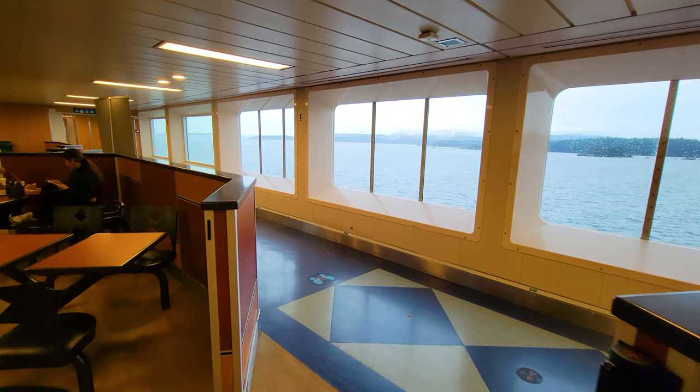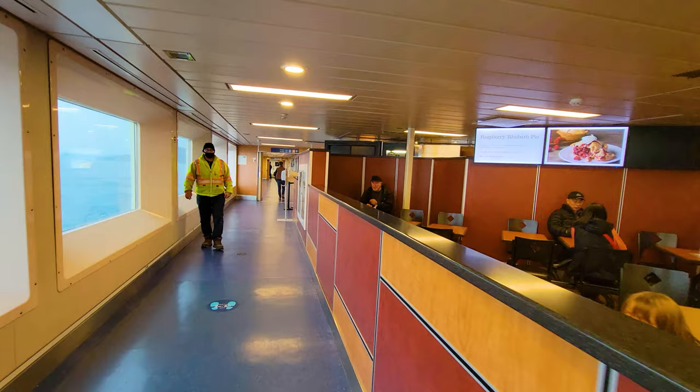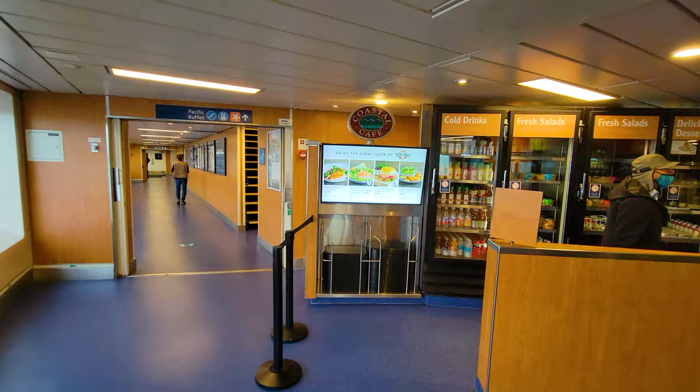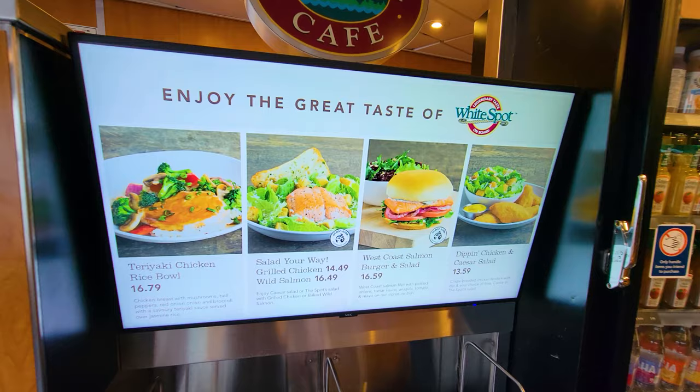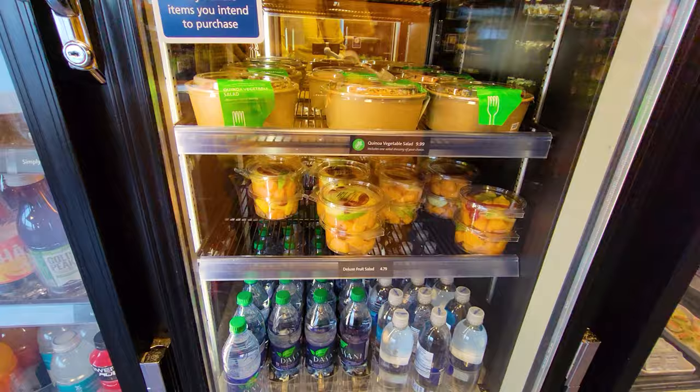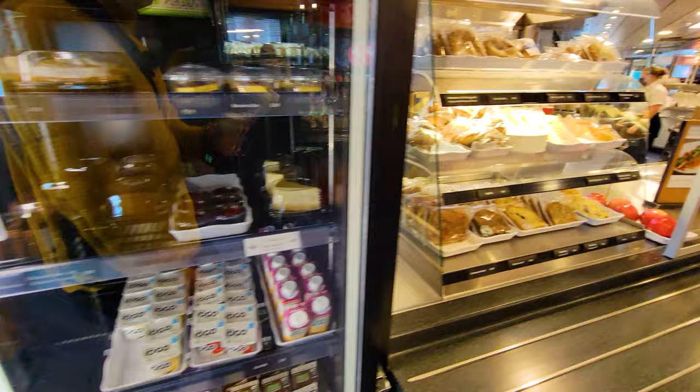One of the things I thought was pretty unique about what they serve in the café on board is that they serve poutine — the Canadian specialty of french fries with gravy and cheese curds. Here are some of the other things you can buy: a turkey chicken rice bowl, Caesar salad. Apple juice costs about $3.50, deluxe fruit salad is $4.79, and Asian salmon salad is $10.49. Actually, these prices are all pretty reasonable.